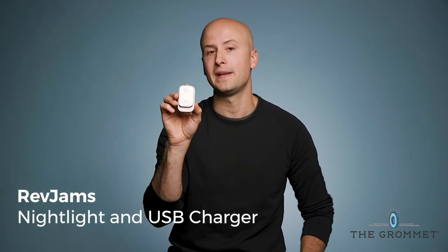Staying in a hotel room can feel a little strange, but one thing that can make it feel homeier is a nightlight — and it doesn't hurt when that nightlight is also a phone charger.